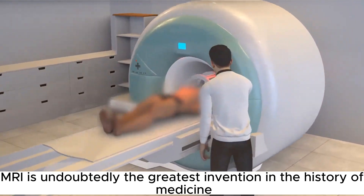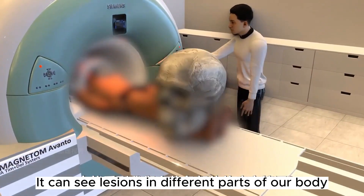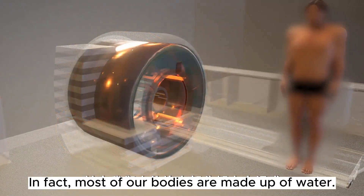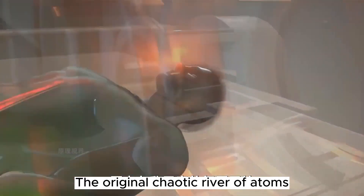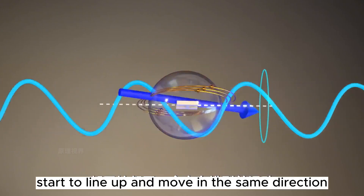MRI is undoubtedly one of the greatest inventions in the history of medicine. It can see lesions in different parts of our body. Most of our bodies are made up of water, and the hydrogen nuclei in water respond to MRI. When we lie in the machine, the originally chaotic arrangement of atoms, under the influence of a strong magnetic field, starts to line up and move in the same direction.